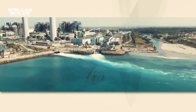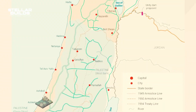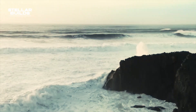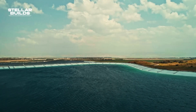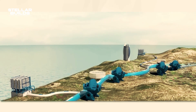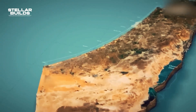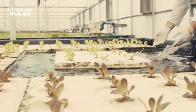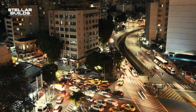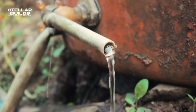The National Water Carrier of Israel is an amazing water conveyance system that stretches across the length of the country, playing one of the most important roles in its water management and agricultural success. This megaproject was a direct response to the country's water scarcity issue, and the project channels freshwater from the Sea of Galilee, also known as Lake Kinneret in the north, to the dry, arid regions in the south. The carrier is a vital part of Israel's water infrastructure, not only supporting its agricultural sector, but also addressing the drinking water needs of a rapidly growing population.